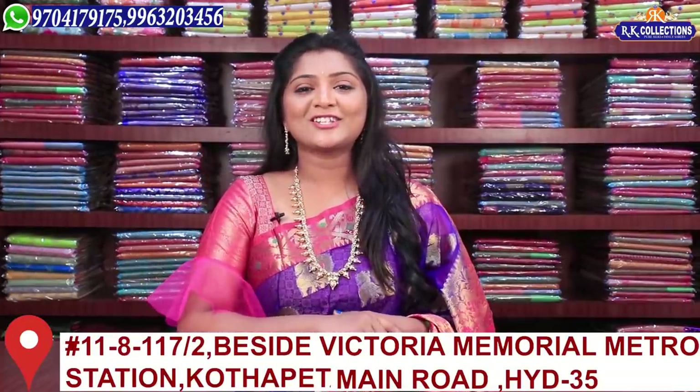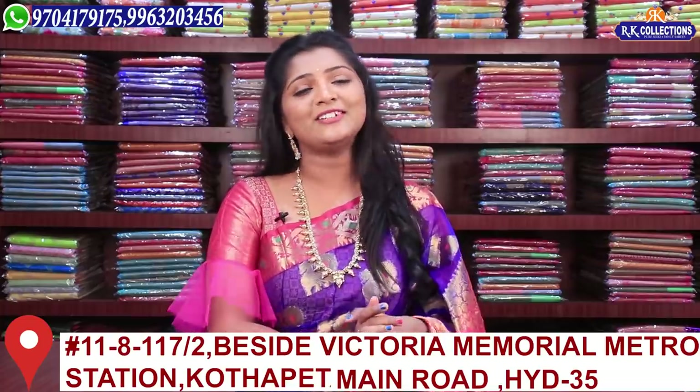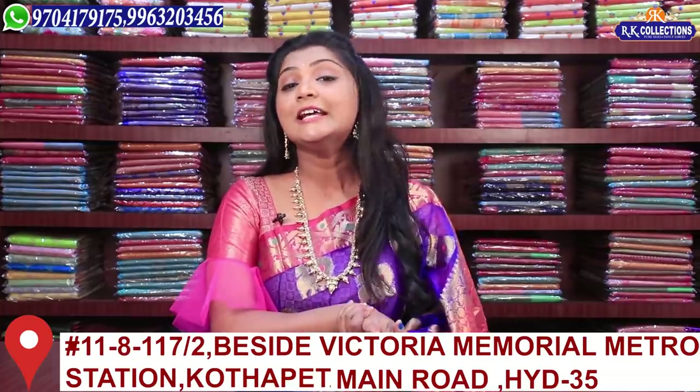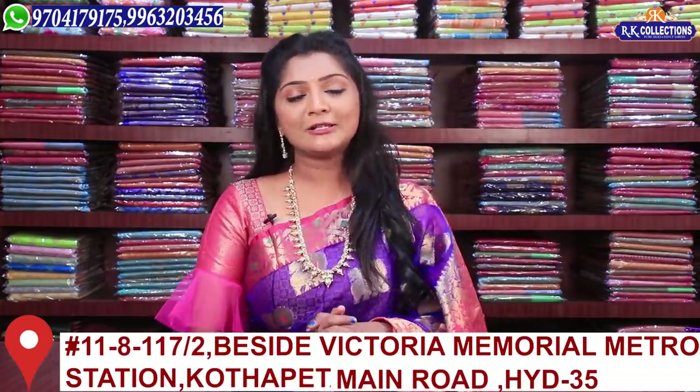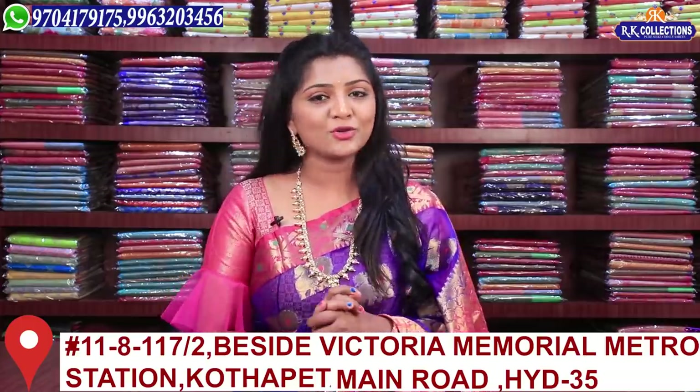Hi viewers! Welcome to RK Collections! In RK Collections, we have a lot of beautiful series, a lot of beautiful and latest collections at reasonable and wholesale prices. So today, we will be able to see different collections.